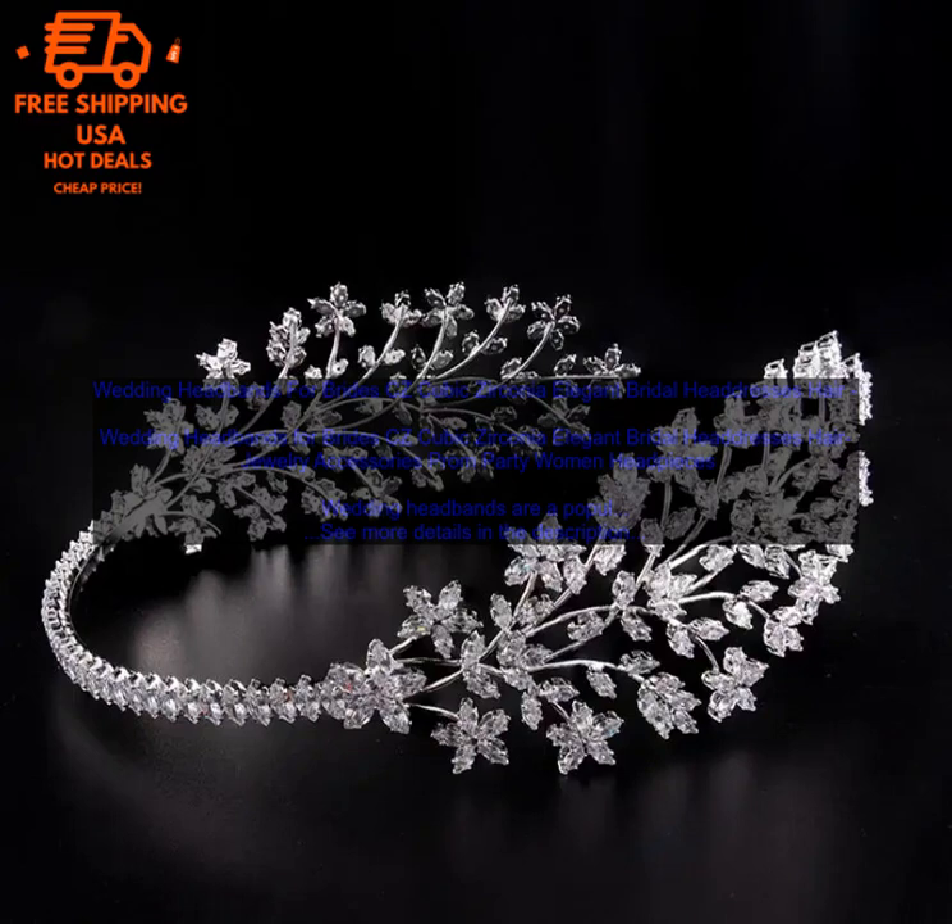Wedding headbands are a beautiful and elegant way to add a touch of personality to your wedding day. With so many different styles and designs to choose from, you are sure to find the perfect wedding headband to complement your wedding dress and your personal style.